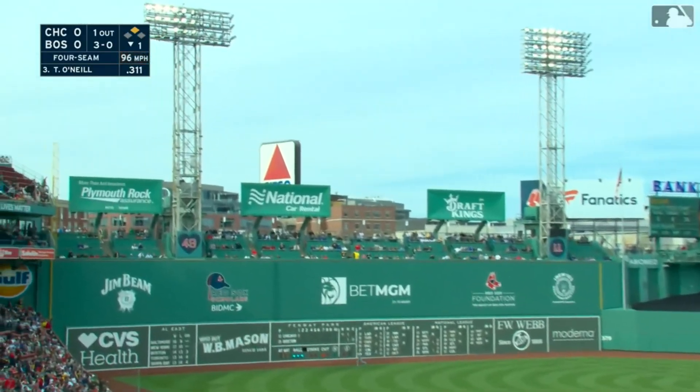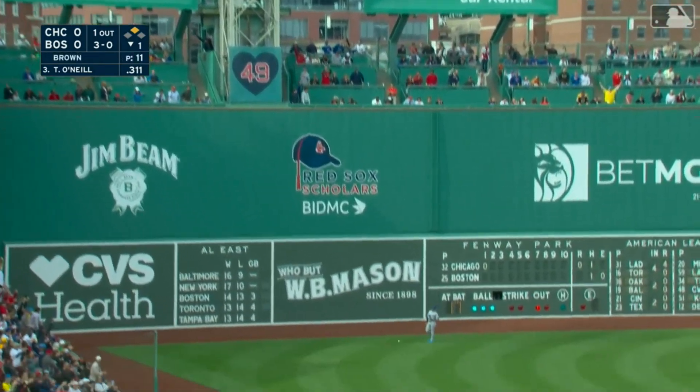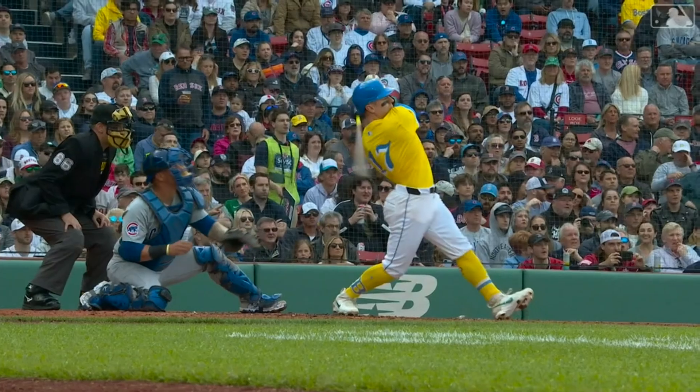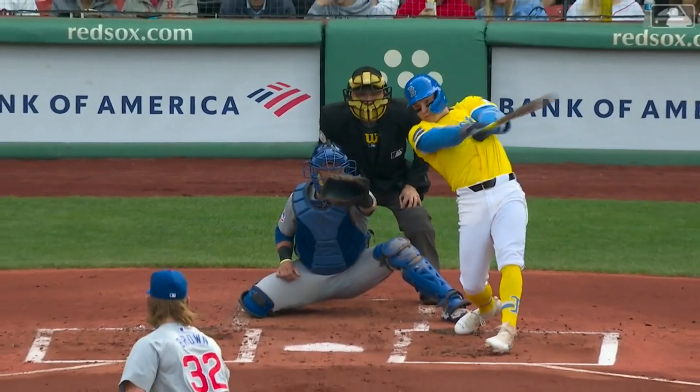Here's a high fly ball, deep left field — he is at it again, off the light standard! Tyler O'Neal with number nine. This is getting silly, but he's his own home run derby and the Red Sox jump out in front two to nothing. This is just starting to get a little silly.